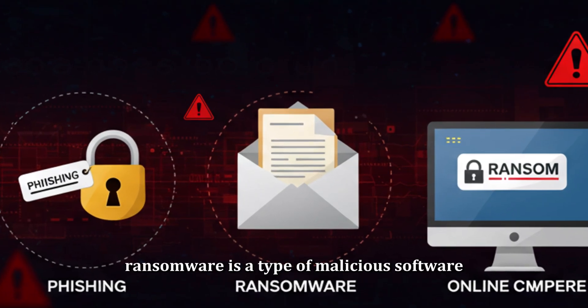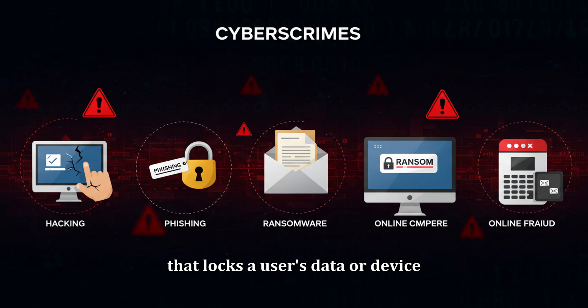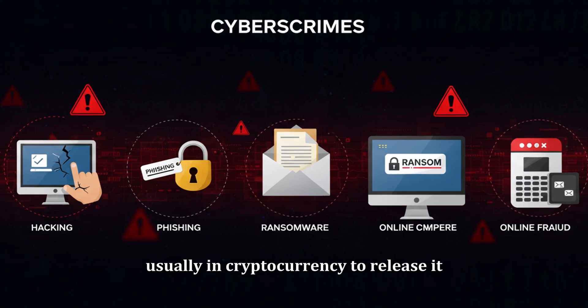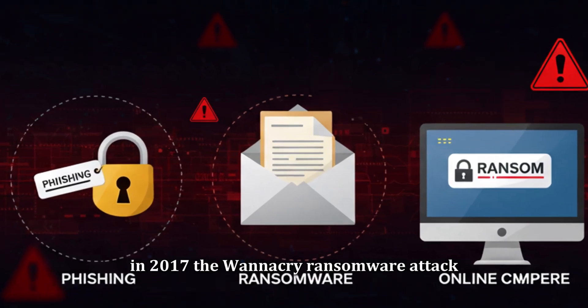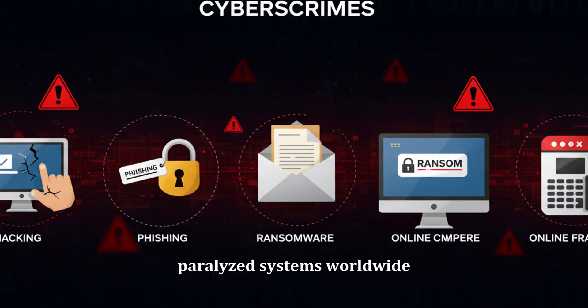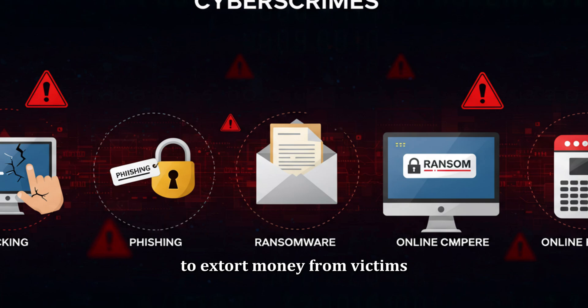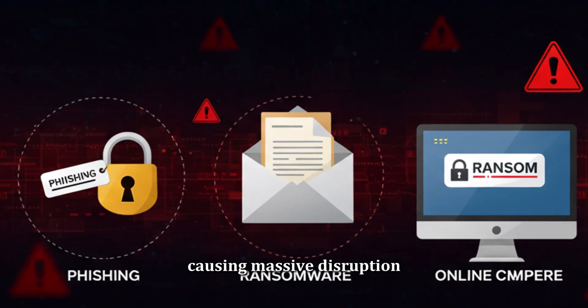Ransomware is a type of malicious software that locks a user's data or device and demands payment, usually in cryptocurrency, to release it. In 2017, the WannaCry ransomware attack paralyzed systems worldwide, affecting hospitals, businesses, and governments. Cyber criminals use ransomware to extort money from victims, causing massive disruption.